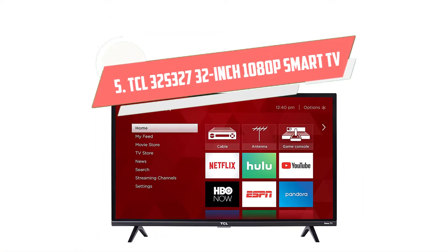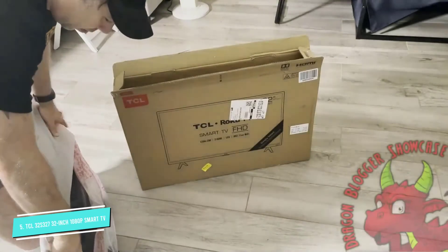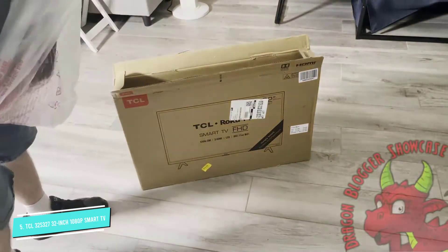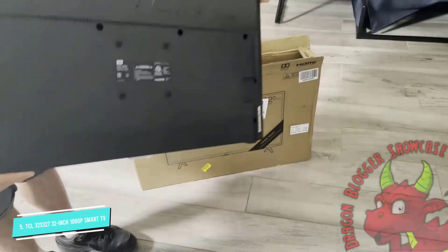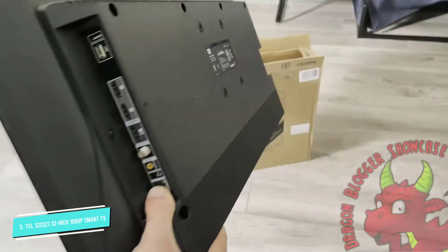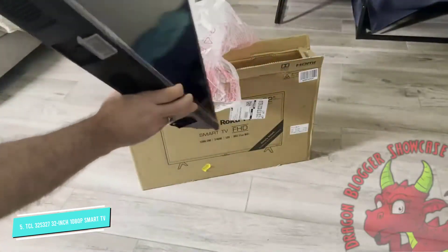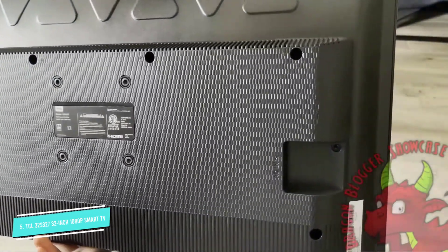Number 5: TCL 32-S327 32-inch 1080p Smart TV. Though this TV is on the larger side, at least as far as small TVs for the kitchen go, it's worth making room for the extra inches, especially if picture quality is important to you. The 32-inch set has a 1080p Full HD resolution LED display for excellent detail, color, and contrast. It also has a 60Hz refresh rate, so it can keep up with fast-moving action scenes or sports games without any residual motion blur — great for gaming too. The TV also has a built-in Roku streaming player, so you can stream content from popular services like Amazon, HBO, Netflix, Hulu, and YouTube.